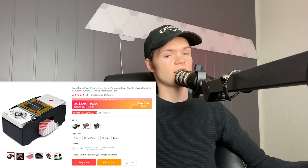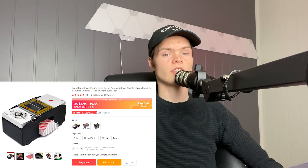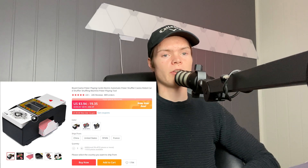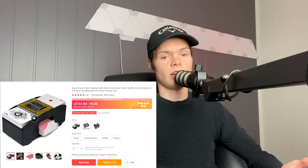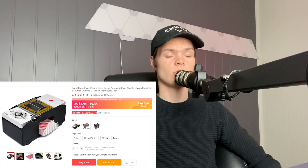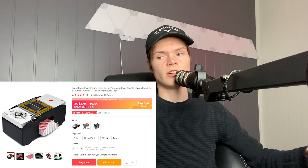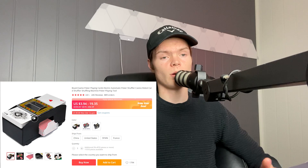This product is currently at almost 900 orders but it's not super saturated — I'm not really seeing it too much on Facebook. The interests I would target for this product would be blackjack, poker, or just card games in general. Family and home are also good interests since people play cards at home all the time. This is probably one of my favorite products of the year so far.